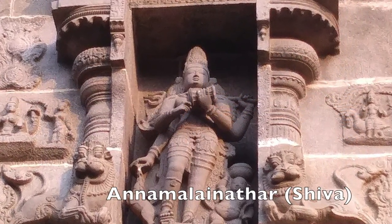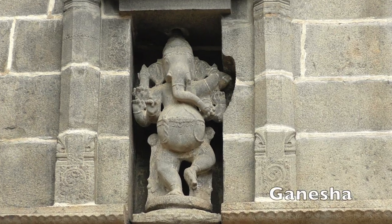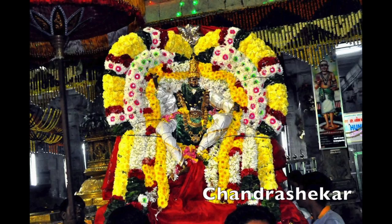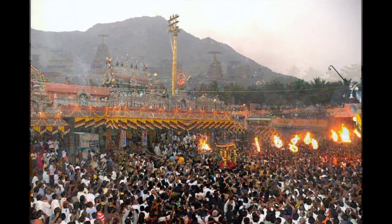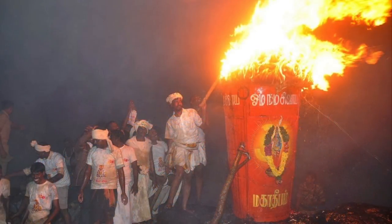The five main deities of Tiruvannamalai are Annamalai Natar, Unamalai Ambal, Ganesha, Murugan, and Chandrasekhar, Shiva Steward. Their murtis are carried through the four streets surrounding the temple during the morning and night of festival days. The most important festival at the fire temple is Kartagai Dipam, which occurs over a period of ten days during the Tamil month of Kartagai. The oldest existing work in Tamil literature, the Tholkapiam, mentions this fire lighting ritual.